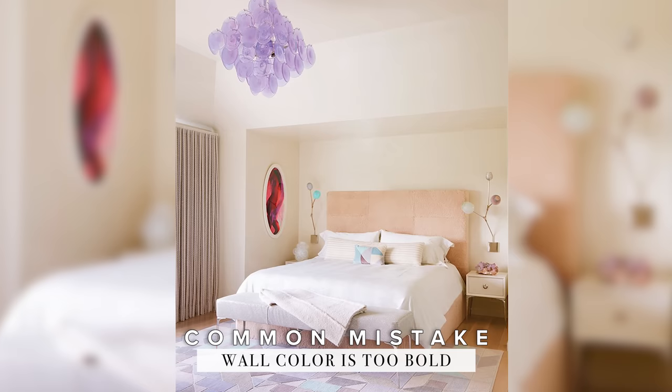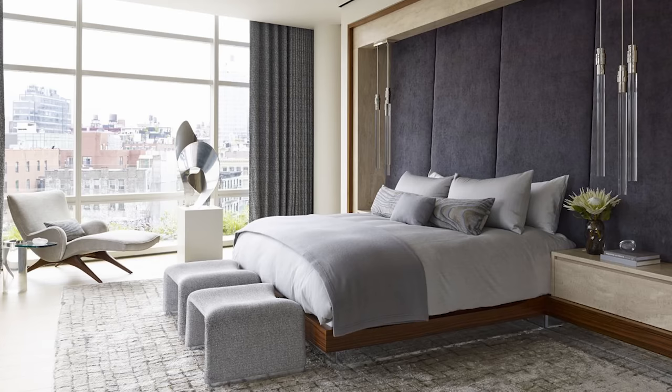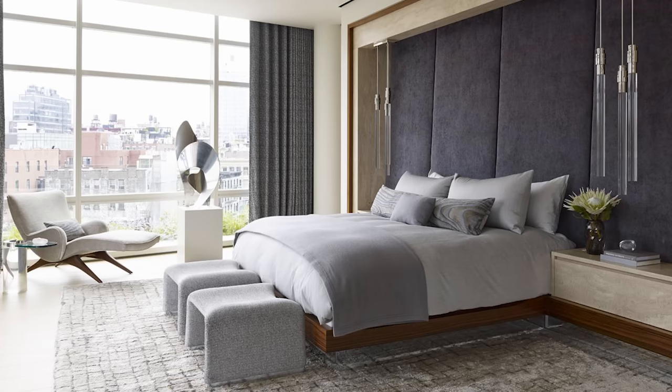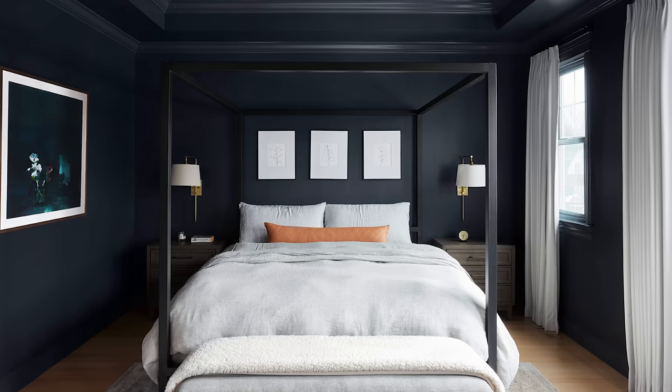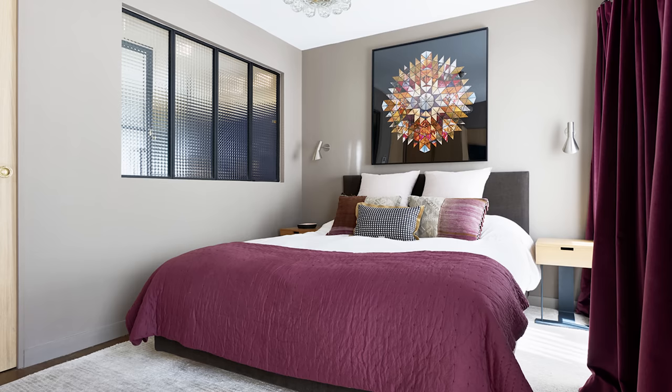One of the most common mistakes I see in the bedroom is too bold of a color. The bedroom should be a calming and relaxing place for you to retreat at night — a place to relax and recharge — so think about the colors that inspire that type of mood. For a more soothing environment, stick to lighter and softer shades. For a moodier environment, go for something deep, dark, and saturated, maybe like a charcoal or even black. Make sure you have light contrasting furniture so the space doesn't feel like a dungeon. Think restful, peaceful, relaxing. But if you love a burst of bright color, use it sparingly in your accents and decor.